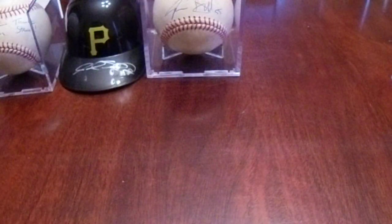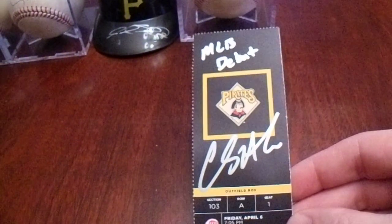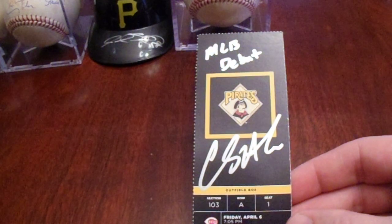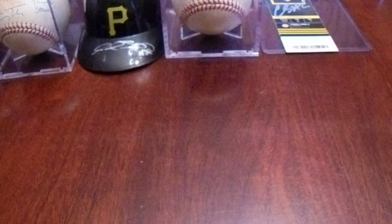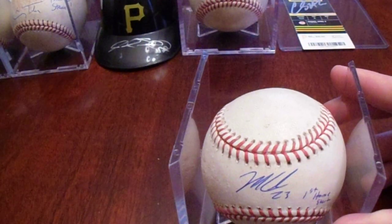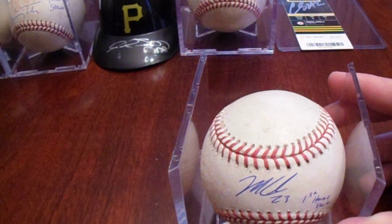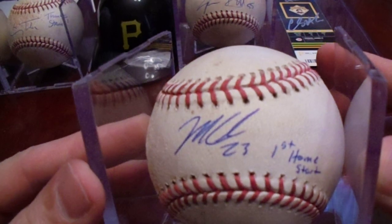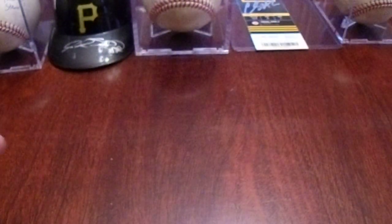Then we stayed for the next session where Clay Holmes was first. He signed my debut ticket, which came out looking awesome in silver paint pen. He added 'MLB debut' as I requested. Then Mitch Keller was next. This MLB authenticated game ball was a pitch to Tigers' Daniel Norris from June 18, 2019, and he added 'first home start' as I had requested.